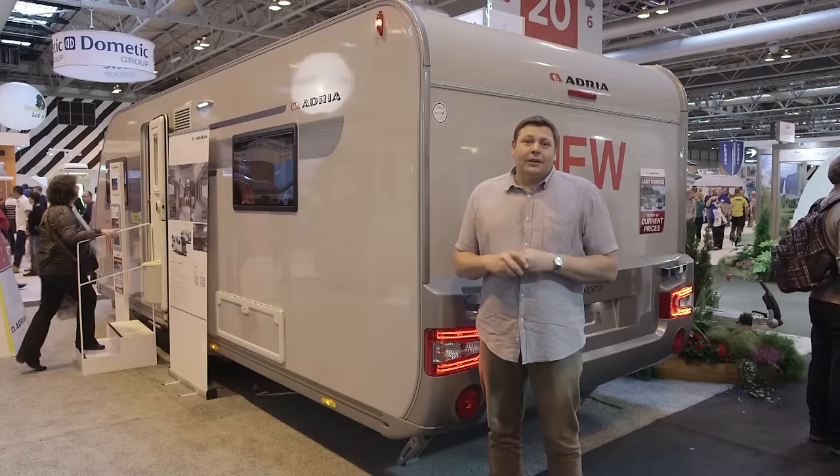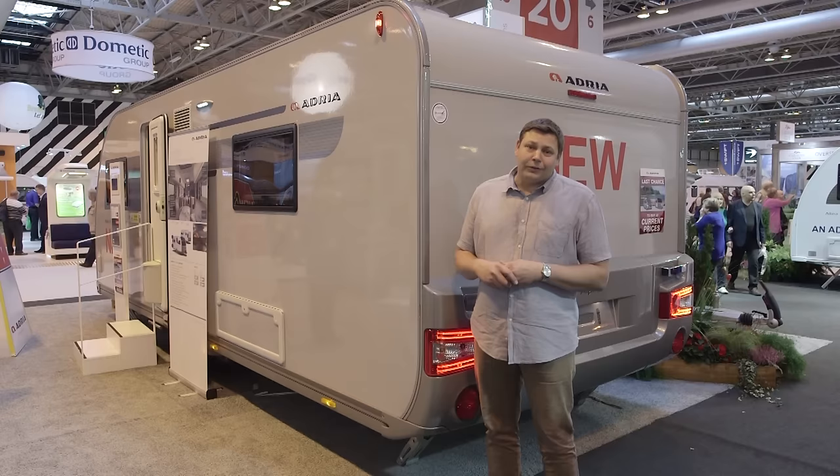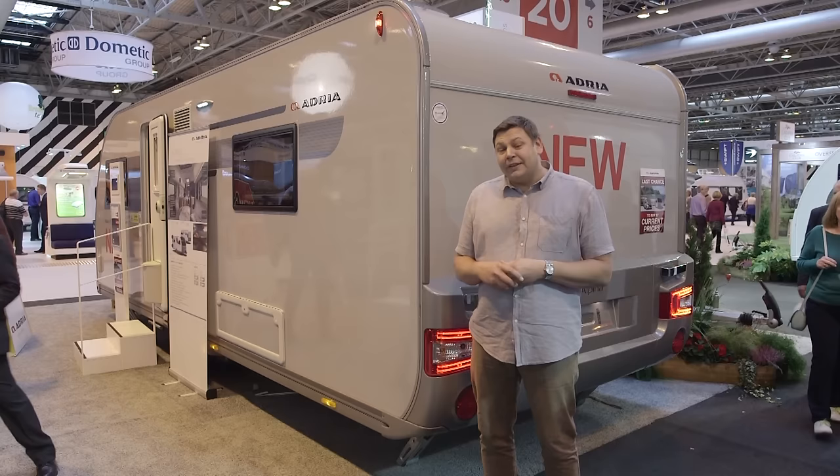One of the appealing things about the Estella was that, as well as a quirky layout, it also had a very low price tag. With the Alpina, as well as a conventional layout, you also get a more conventional price tag of just shy of £27,000. When you compare that with the similarly sized Buccaneer, it's about £5,000 less, so it still looks like pretty good value. If I had a spare £27,000 lying around, I'm not sure I'd look a lot further.